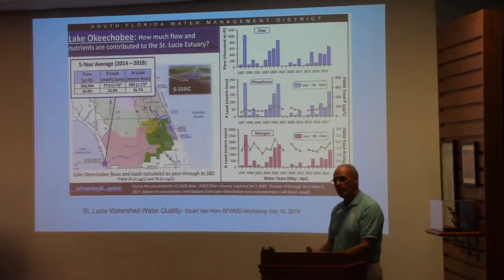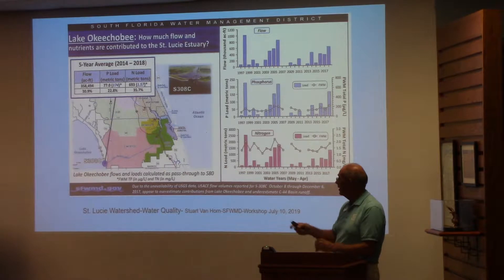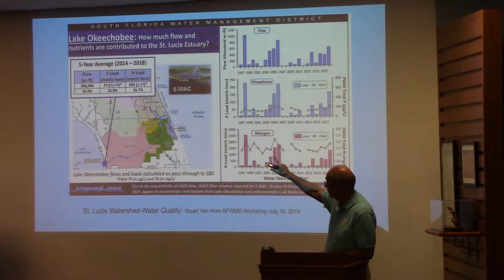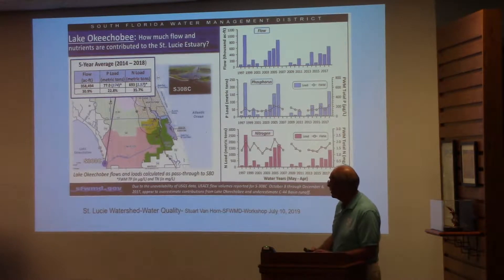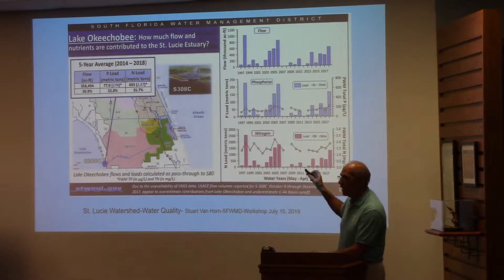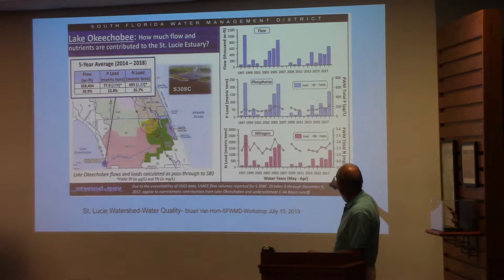Stuart Van Horne and the district staff do a great job summarizing these inputs. Here's Lake Okeechobee — over 358,000 acre-feet, 30% of our flow into the estuary, with a lot of metric tons. The concentration in blue is 174 parts per billion in phosphorus and 1.57 milligrams per liter in nitrogen — where the TMDL is 0.72. We have documented this from 1997 to 2017, tracking the flow of phosphorus and nitrogen.